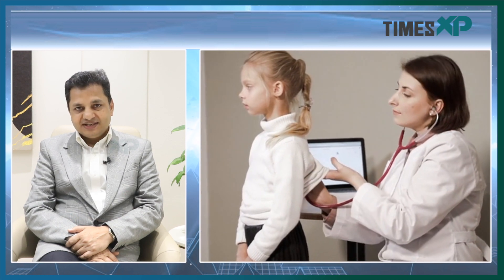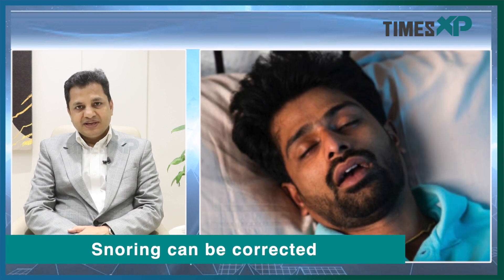Generally, septoplasty is incompletely performed because of the fear of going very high near the brain. If that part — the high septum — is not dealt with, with endoscopic surgery it can be very easily and conclusively dealt with. No one needs to carry a crooked nose for life, because it can always be corrected a second time. With endoscopic septoplasty, the high deviated septum can be very effectively taken care of.